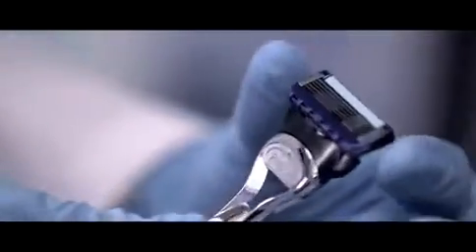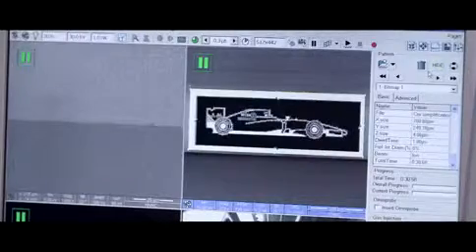So we engraved the MP4 29 onto the edge of a ProGlide blade — a blade that's thinner than a wavelength of light.